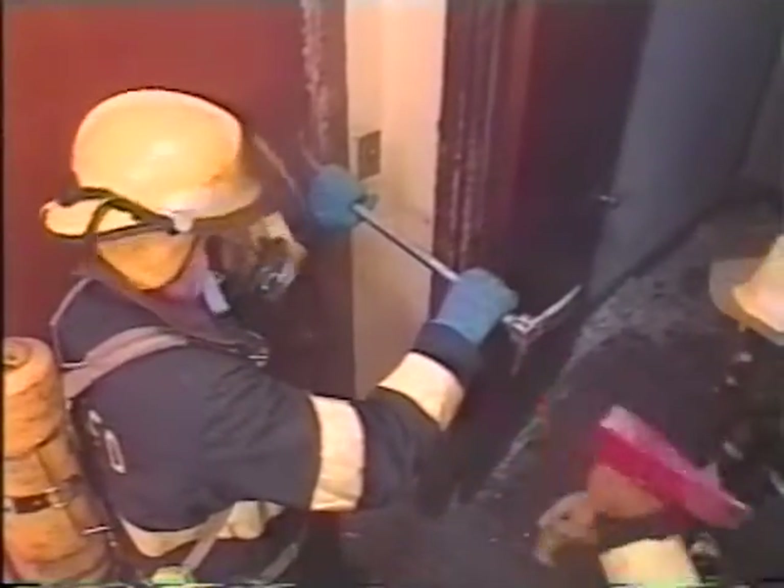The interior attack is one of the most effective fire ground tactics, but to succeed it means getting inside the building fast. This frequently means forcing entry. In our first program, we discuss conventional forcible entry — that is, forcing entry by using the irons: a halogen and an eight-pound flathead axe into a structure where access is locked, blocked, or non-existent.